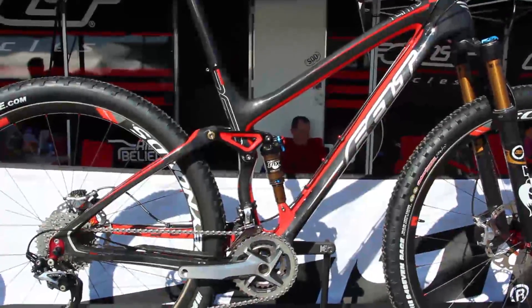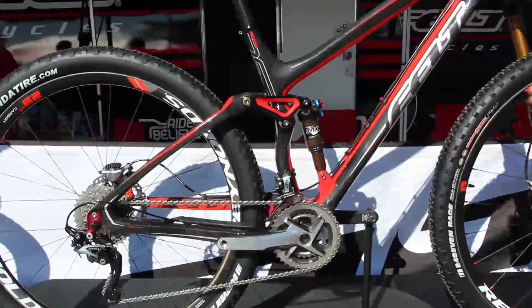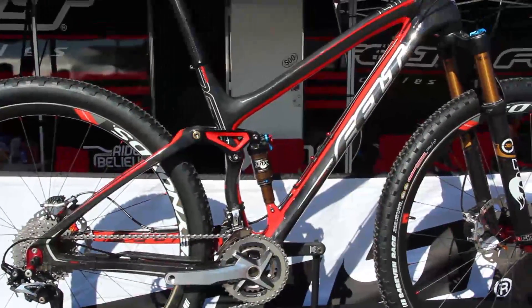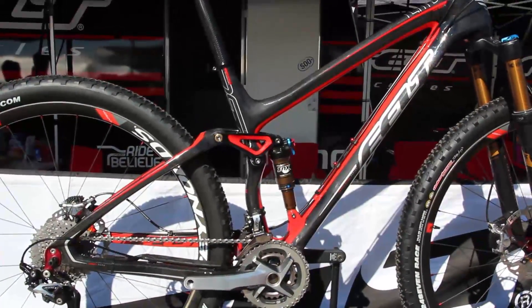It's going to come stock with full Shimano XTR, Fox CTD rear shock and fork, Felt Devox seat post, stem and bar, and a Pro Logo saddle, as well as Reynolds carbon wheels.